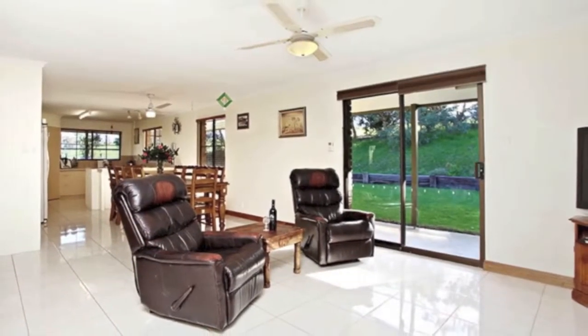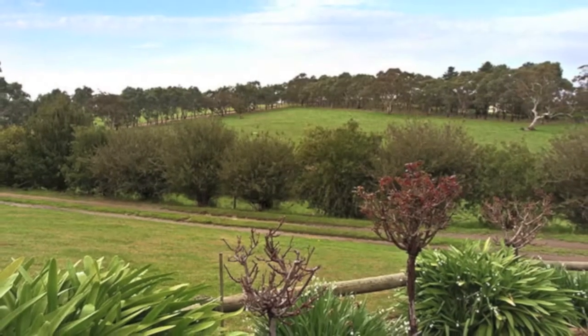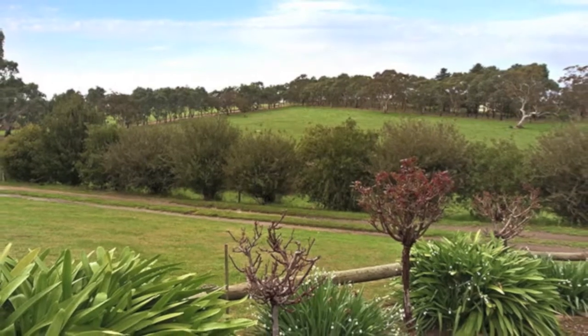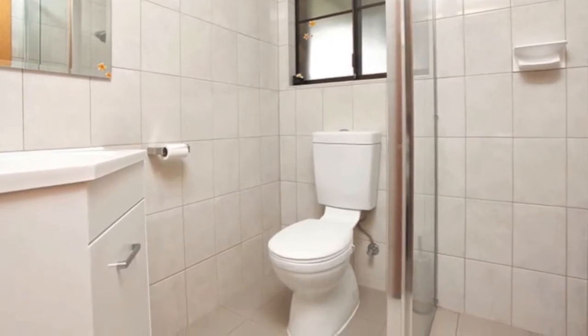also heats the water. The kitchen overlooks the neighbors' small herd of Friesian cows belonging to a nearby dairy farm. The spacious master bedroom has a walk-in robe and a brand new ensuite.